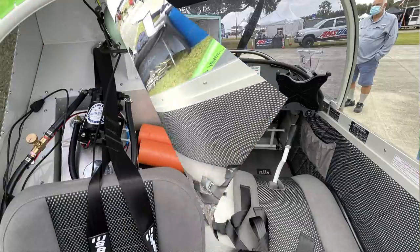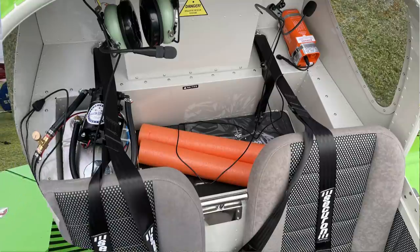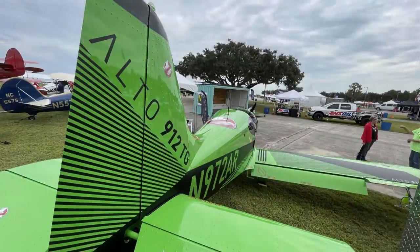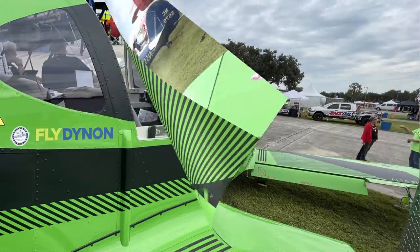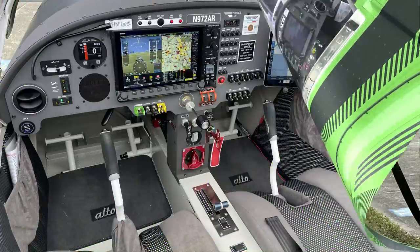Tell me about the controls inside the aircraft. It's two joysticks. It's got Dynon glass panel, the HDX10. All the Dynon — the radio, the transponder, et cetera. We have the ACK ELT in it.